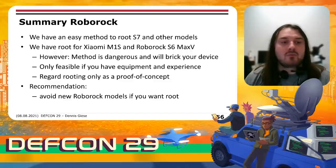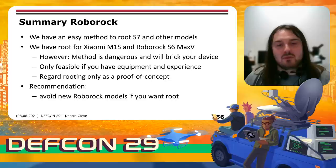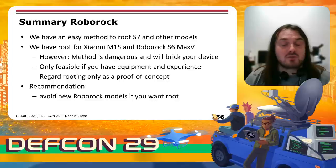As a summary about Roborock: we have an easy method to root the S7 and some other models. We also have a rooting method for the M1S and Max V, but this method is dangerous and will likely break your device — it's mostly only feasible if you have the equipment and experience, so regard it as a proof of concept. As a general recommendation, I would say we should try to avoid new Roborock models if you want to have root. Part of the reason is that they lock down their systems, and another reason is that due to weaker hardware, you'll run into resource issues trying to run custom software.